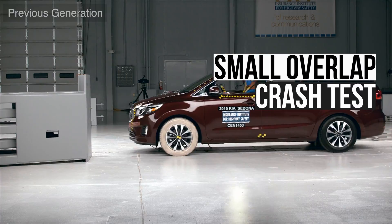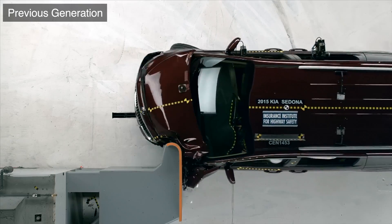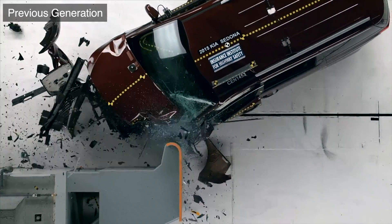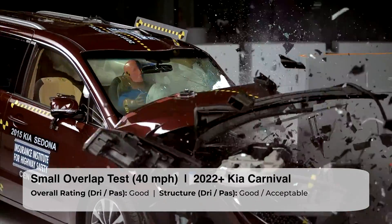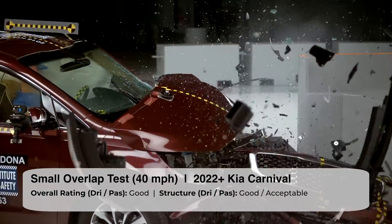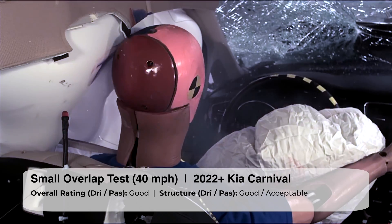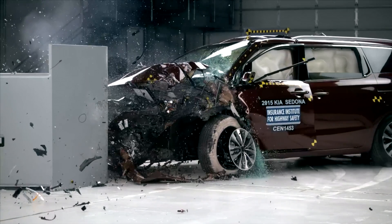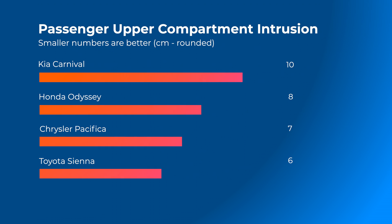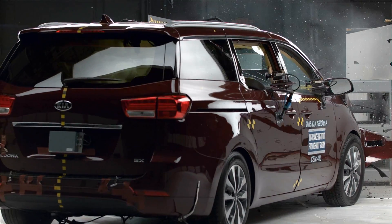Let's take a look at the strength of the Carnival's structure in a frontal collision. The small overlap test is the best evaluation to do this, because it concentrates all the crash forces on only 25% of the structure. The Kia did well on the driver's side — peak intrusion in the upper compartment is a decent 7 cm, injury measures are low, and the restraints work well to control dummy movement. The passenger side's structure does a little worse, with upper compartment intrusion peaking at 10 cm, which is higher than the Sienna, Odyssey, and Pacifica. Otherwise, the Carnival does well on the passenger side. Overall, it earned the highest score of good on both the driver and passenger sides.